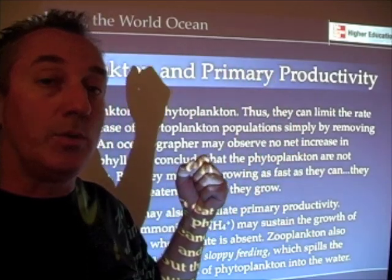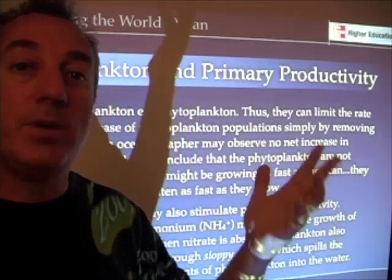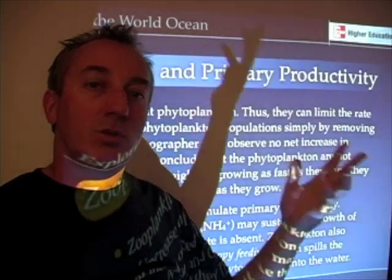When nitrate is completely removed from the water column, sometimes phytoplankton growth is sustained merely on the zooplankton excretion.